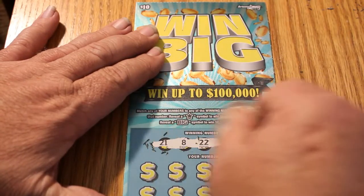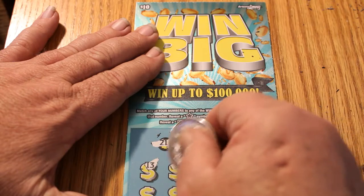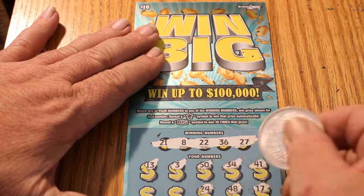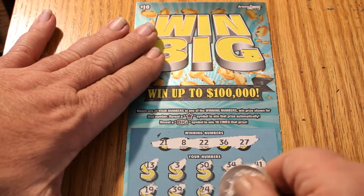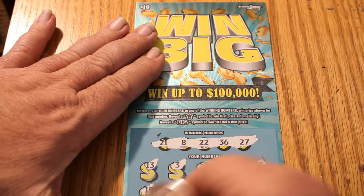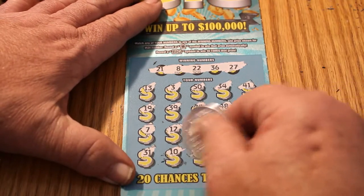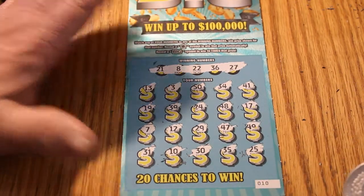Nice, easy to scratch ticket — big numbers, easy to read. Calling numbers: 21, 8, 22, 36, 27, 13, 3, 50, 34, 41, 17, 48, 24, 39, 19, 49, 47, 27, 29, 12, 7, 31. Whoopsie, sorry about that — I was watching the ticket and should have been watching the screen at the same time. My bad. Don't kill me too much in the comments. Continuing: 31, 10, 30, 35, and 25. Didn't miss anything anyway, because this ticket was a loser.